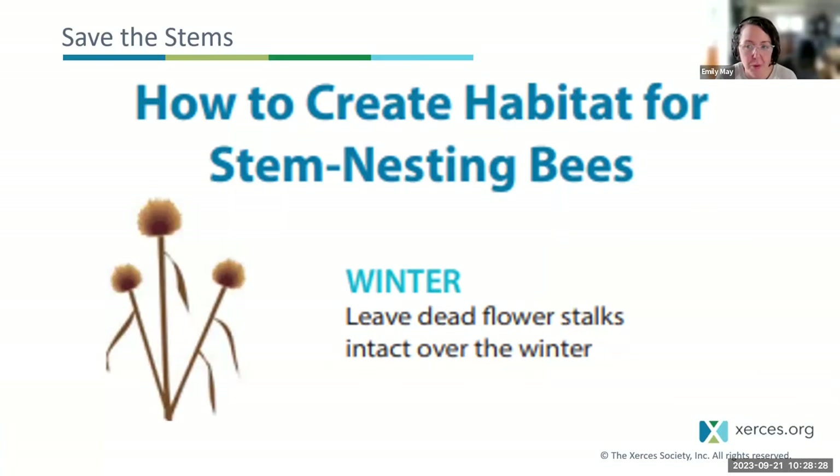Many questions come in about how to save the stems. When do I cut back? What do I cut back? Let's walk through the process of creating habitat for stem-nesting bees. Right now, in September at the start of fall, we're not going to do anything. Leave new growth of flower stalks intact over the winter. Did it put out a flower head this year? Let it be. Doing less is doing more to save the bees.